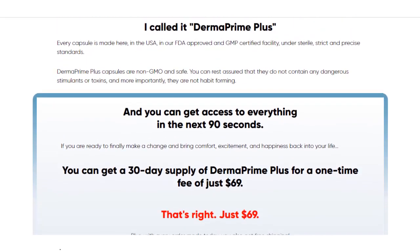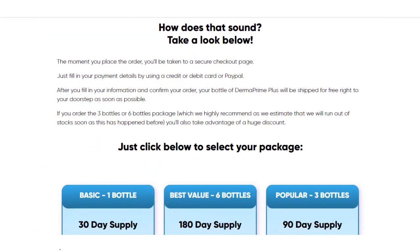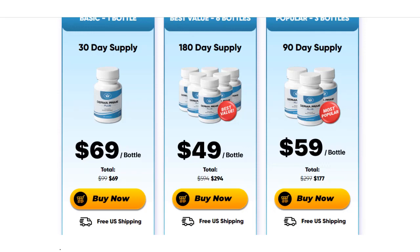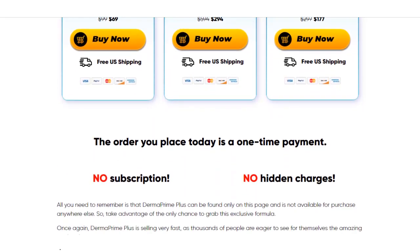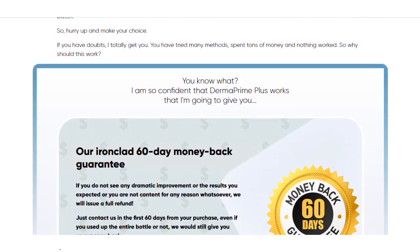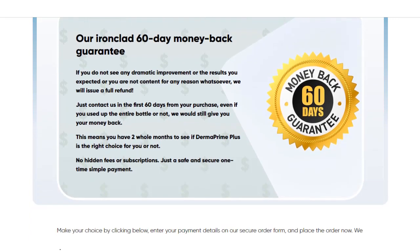Just to finish, Derma Prime Plus has no side effects because it is 100% natural. Remember, you can only buy the original product on the official website that I left here below in the description box of this video. Now do your part guys, take the treatment correctly and take it seriously. Remember to keep in mind that your results will be very different from anyone else's, because every body acts in a different way.